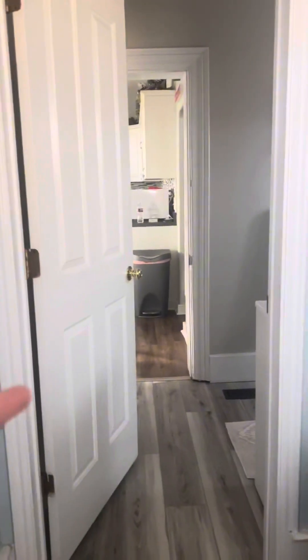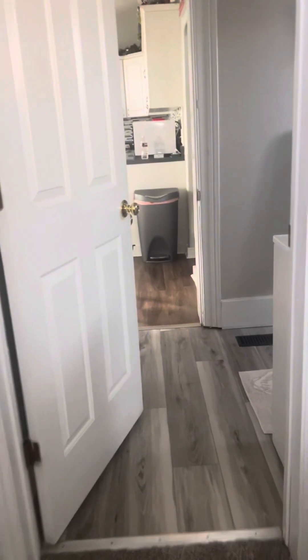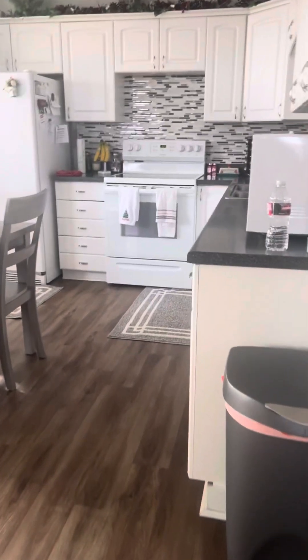You can see it goes all the way through the bathroom and kind of loops a full circle into the kitchen, which is kind of nice. There's the kitchen.